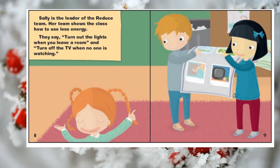Sally is the leader of the reduce team. Her team shows the class how to use less energy. They say: turn out the lights when you leave a room, and turn off the TV when no one is watching.